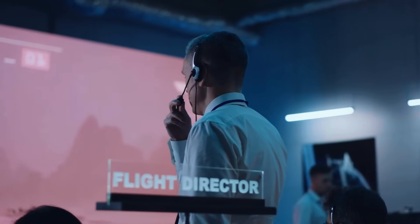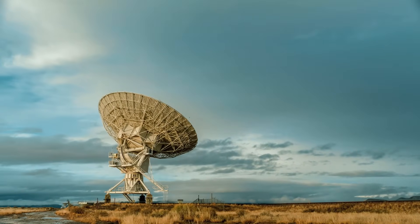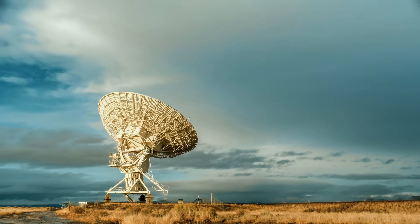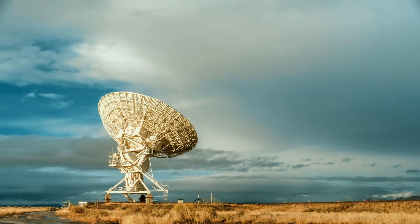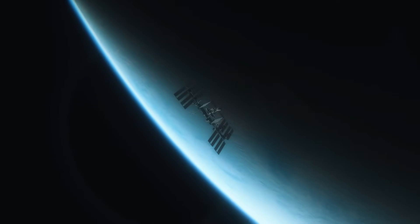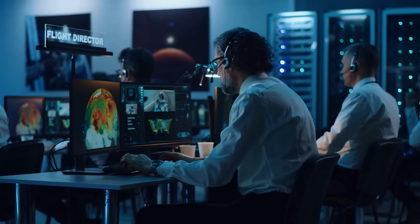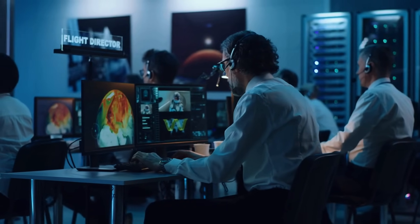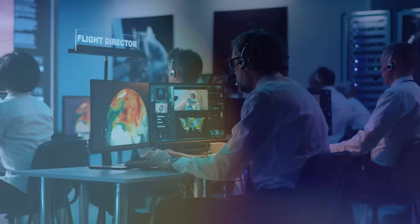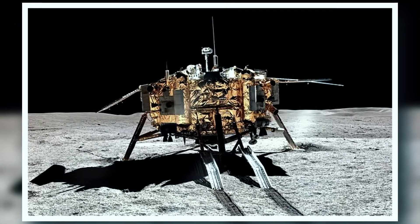The Chang'e 4 worked around this issue with a relay satellite. Even still, radio signals needed to cross a greater distance, resulting in the round-trip communications delay being lengthened, and any far side lander or rover, including the Chang'e 4, needed to choose its landing site and avoid hazards without any help. On the 3rd of January 2019, the Chang'e 4 landed on the Von Karmann Crater within the moon's South Pole-Aitken Basin.